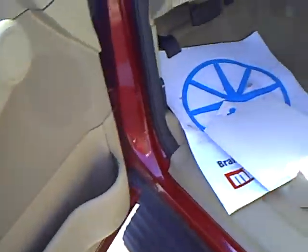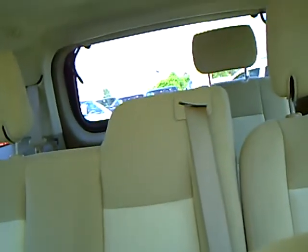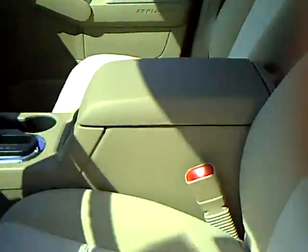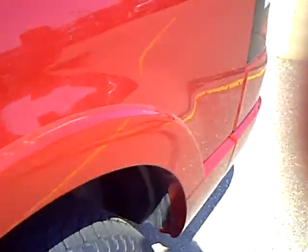Power seat, power locks, power windows, controls on the steering wheel, CD player, two-tone cloth interior in tan, the overhead console — very clean and well taken care of.